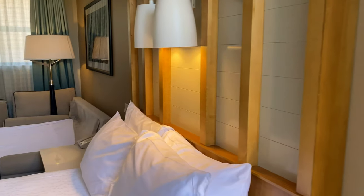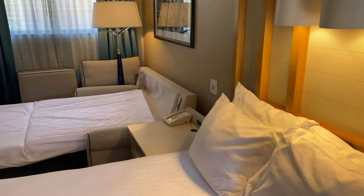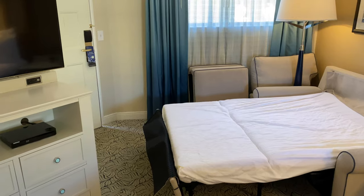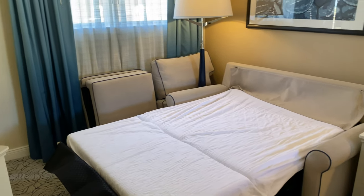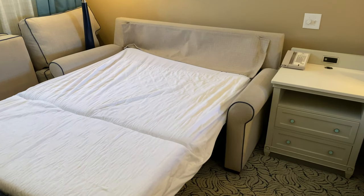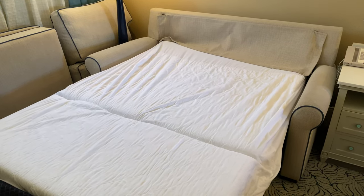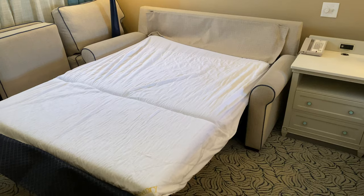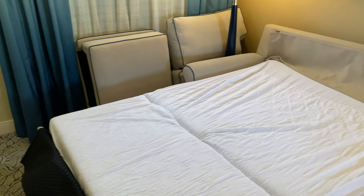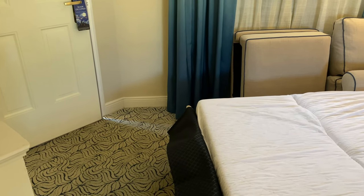Back in the room, just quickly wanted to show you the pull-out sleeper sofa with the bed pulled out. As you can see there's still plenty of room — it doesn't take up a ton of space because it is a double or full-size bed, not a queen, so it doesn't take up quite as much room. When it's pulled out it's just a little bit tighter by the door.